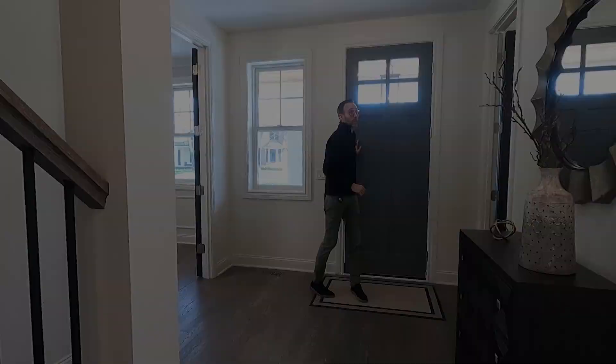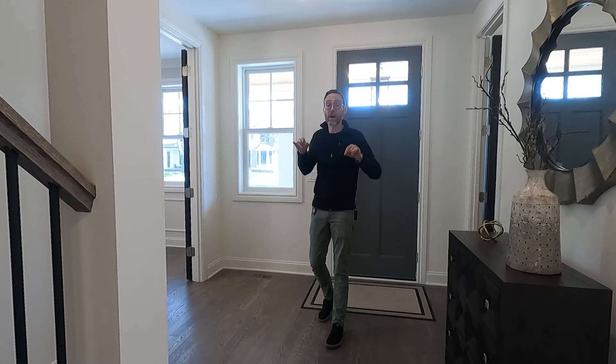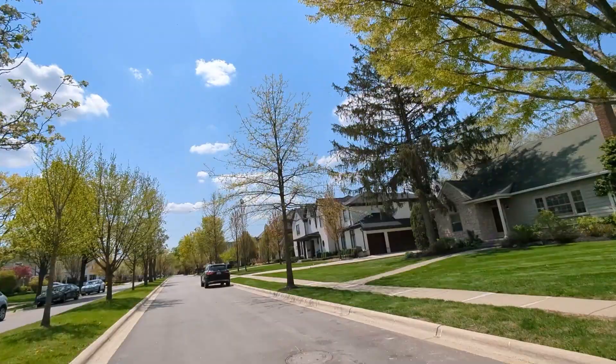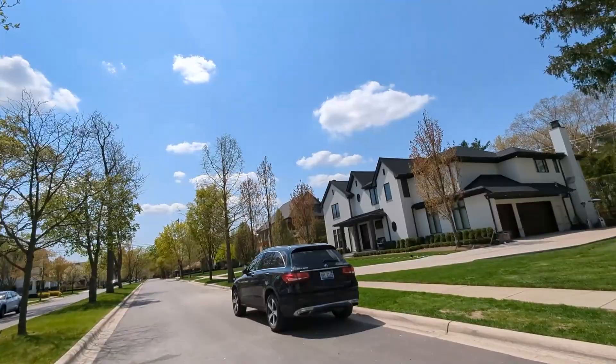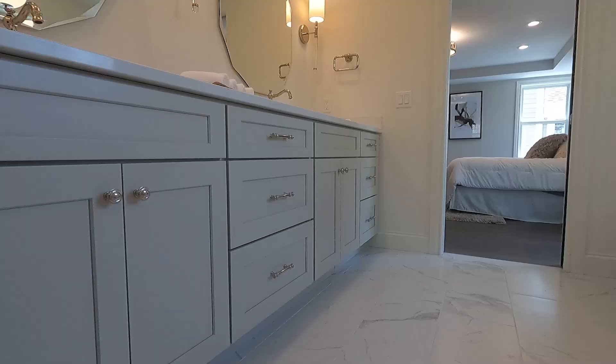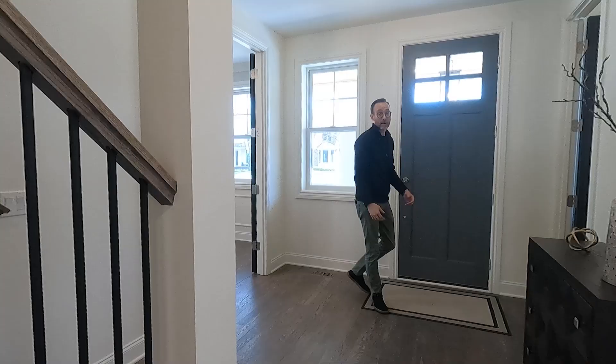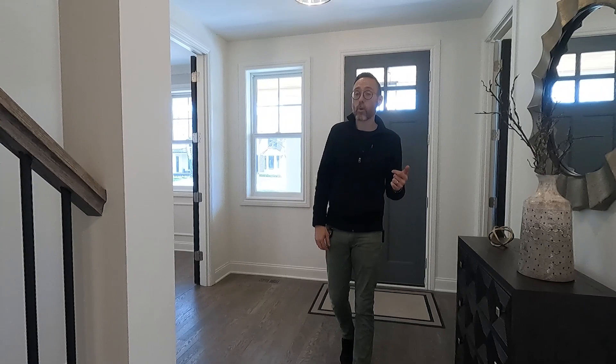Right when you walk in the door, you can tell that this home is something special. If you don't know about Bloomingdale Homes, they've been in the business for over 20 years and they've never built the same home twice — and it really shows. They are a true custom builder, so everything you see here is included in the price if you build with them. This home is currently on the market for 1.6 million dollars, but they can build one for you if you want.